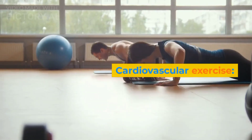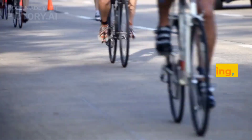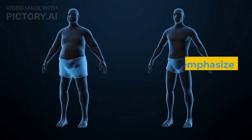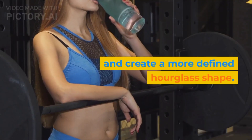Cardiovascular exercise: incorporate cardio exercises like running, cycling, or swimming to help reduce body fat and create a leaner physique. This can help emphasize your curves and create a more defined hourglass shape.